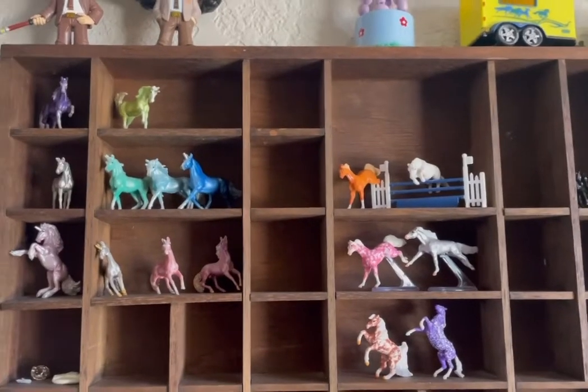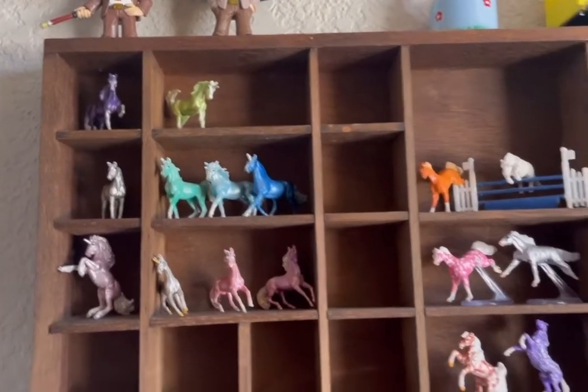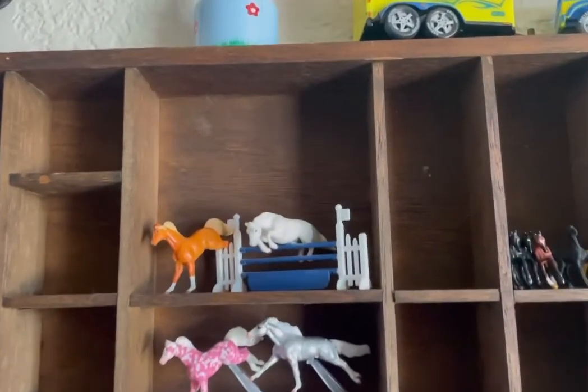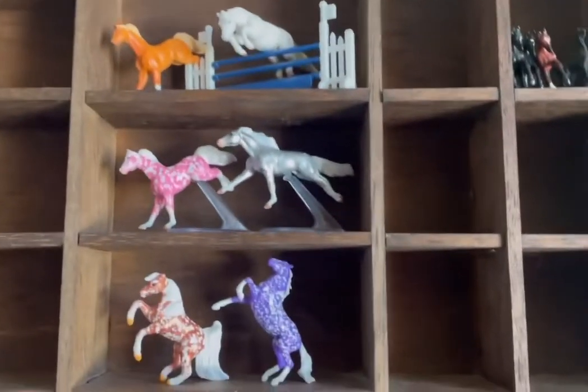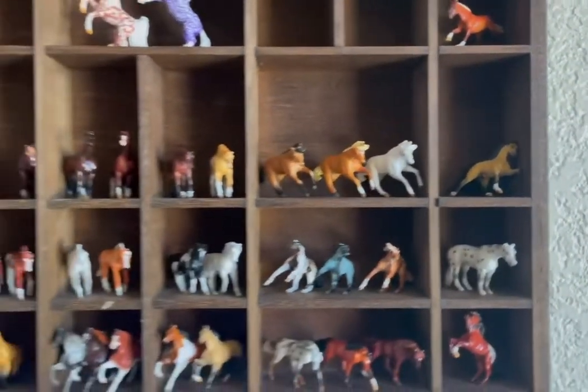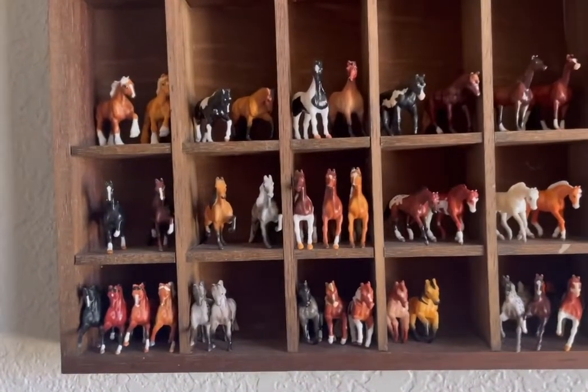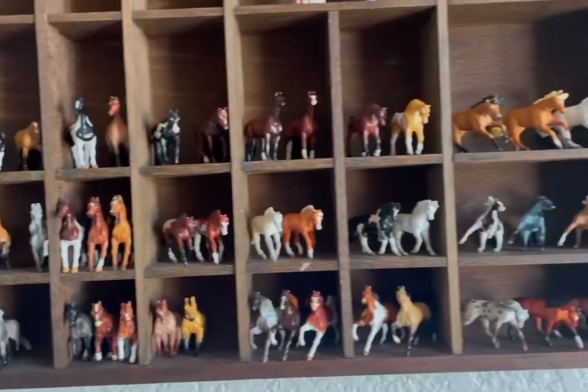And to finish my collection tour, here are all my mini winnies. First off are my unicorns. These two guys just need the jump to stand, so they're up here. My chase pieces, some foals, and then the rest of the mini winnies. There are a lot, but they are definitely some of my favorites.